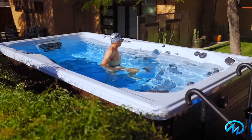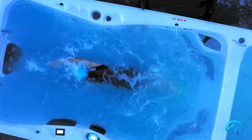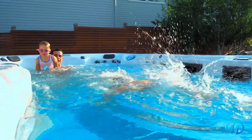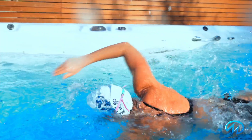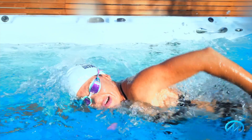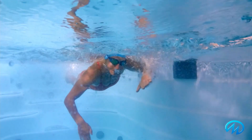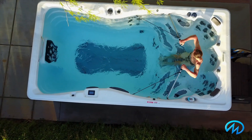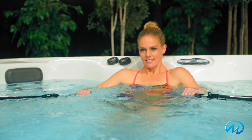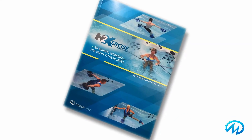The natural buoyancy of water relieves pressure on your body, making a swim spa ideal for anyone that has aches and pains to actually exercise pain-free. And as the global leader in swim spas, we do a lot of things better than other brands. One of those is the investment in designing a full aquatic training program. We call it our H2 exercise fitness system, and it includes resistance bands and a rowing kit, along with the H2 exercise aquatic workout book, featuring a wide variety of exercises designed exclusively for use in your new swim spa.